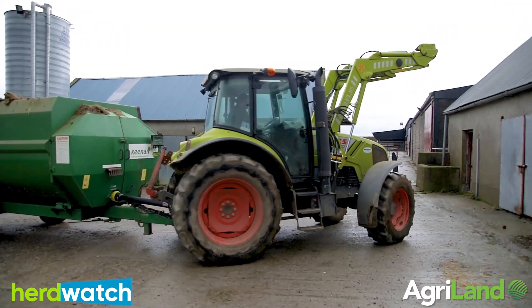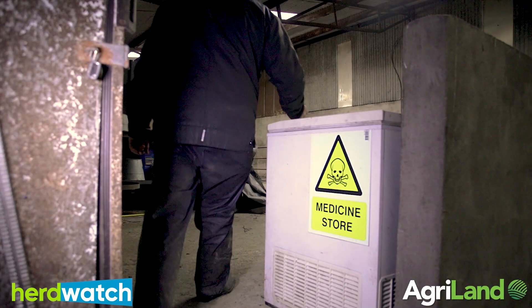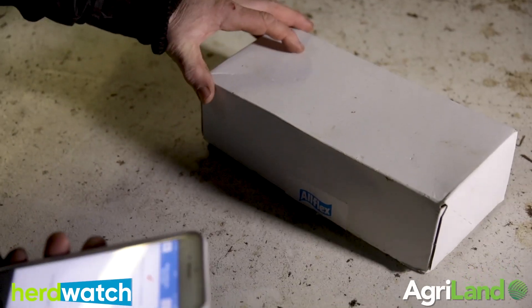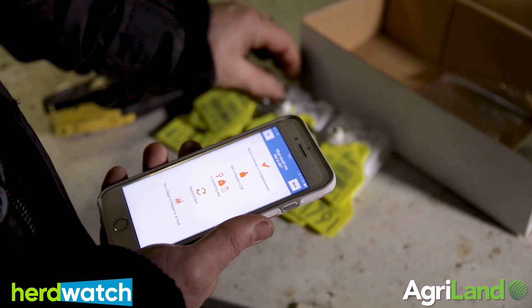I joined up with Herdwatch about five years ago. I heard it on the radio one morning and just went on from there — used it for animal movements, remedies and things like that. It works very well, the same way to register your calves. It's so easy, just ABC it. You don't feel intimidated working it either because it's just nice and easy to run. It's user friendly.